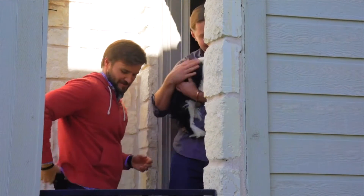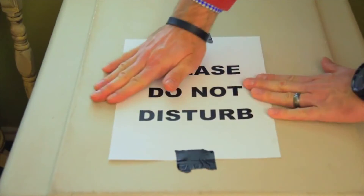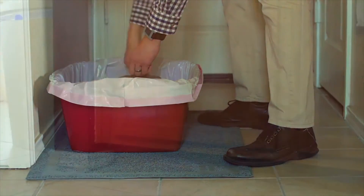If none of these are possible options, try to minimize the pet's presence. You could place them in a carrier and attach a note informing buyers not to disturb them. Keep litter boxes out of sight and impeccably clean. Also, don't forget to store all of your pet items, such as food bowls and toys, in a secure location.